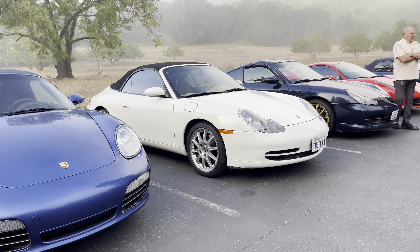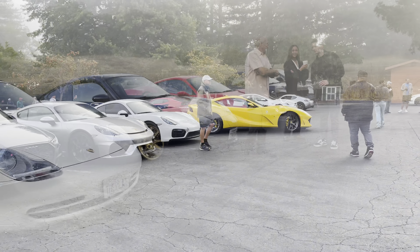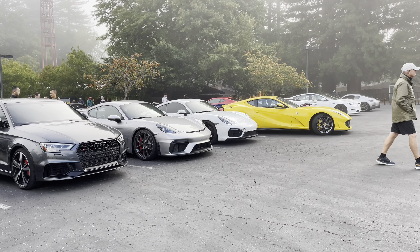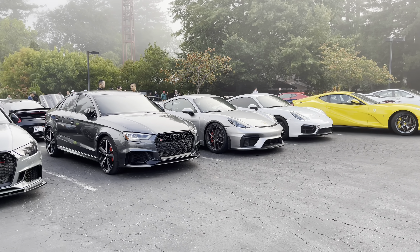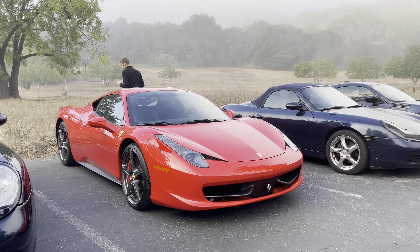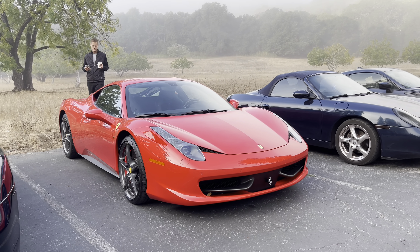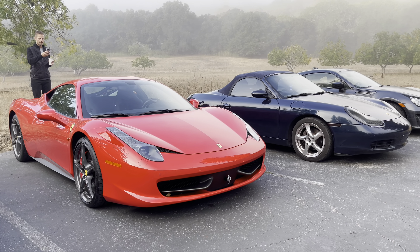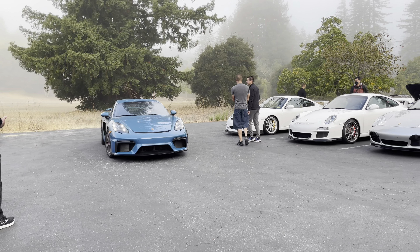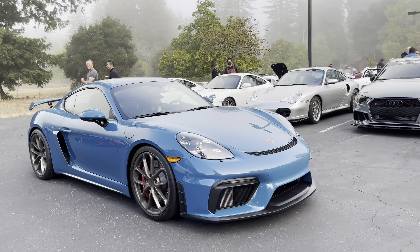Nice cars here. Still love the 458 — gosh, naturally aspirated, it's supposed to be a blast to drive. That's a cool color GT4, looks like a paint sample.